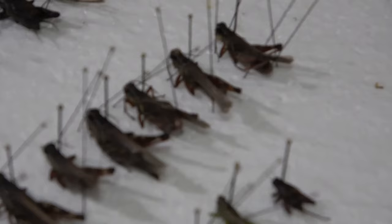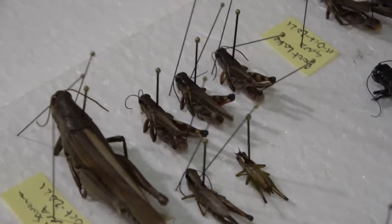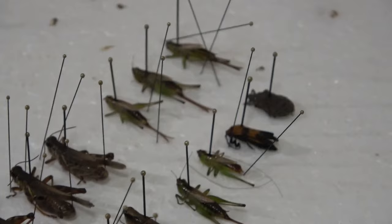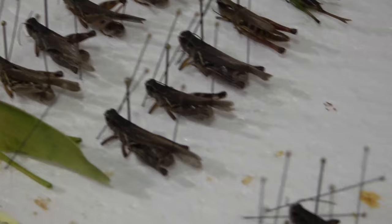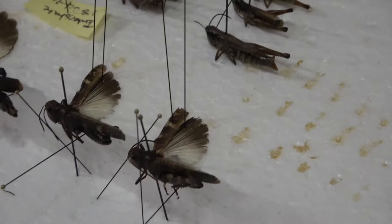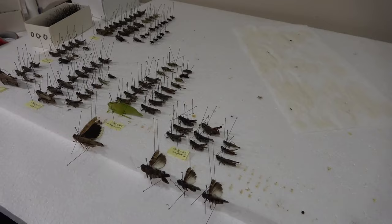Nice to get them done, pinned out and everything. There are a couple of non-Orthopterans in here as well. If you've seen that video, you'll remember me finding those specimens. That's pretty much everything I wanted to go over in this particular video.